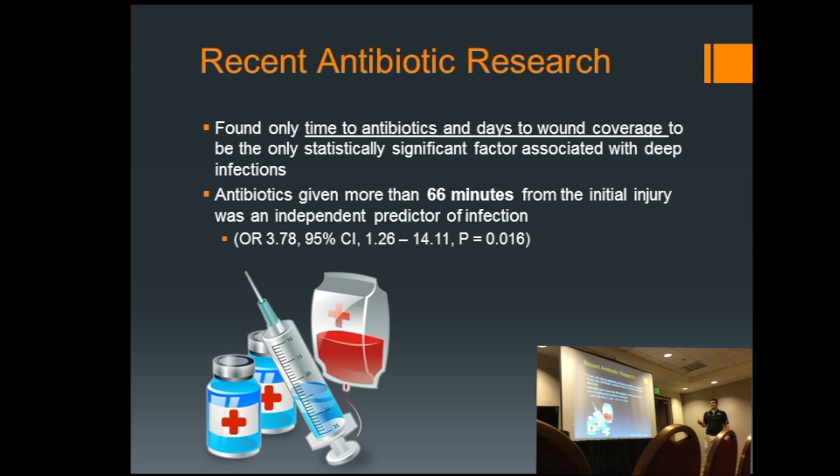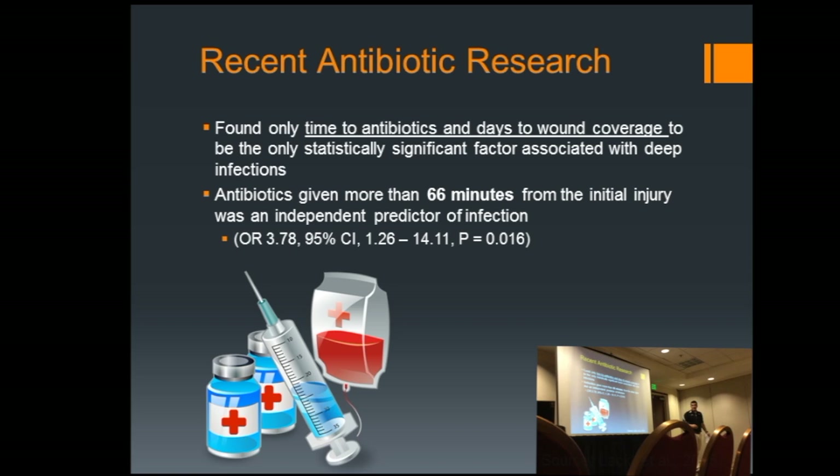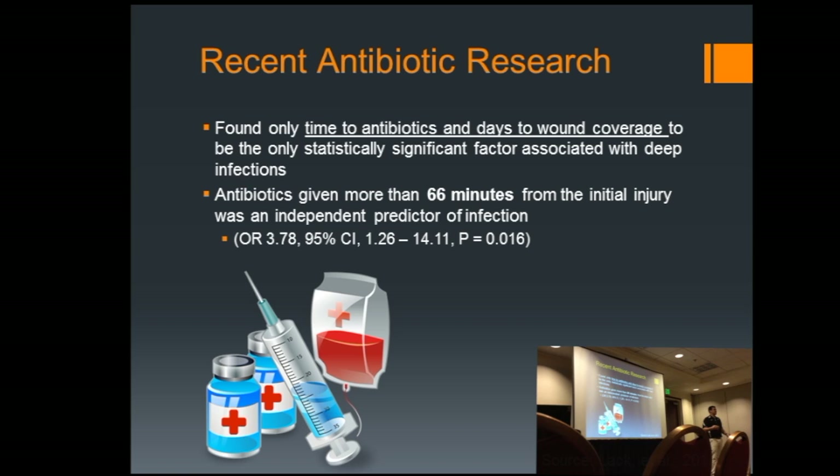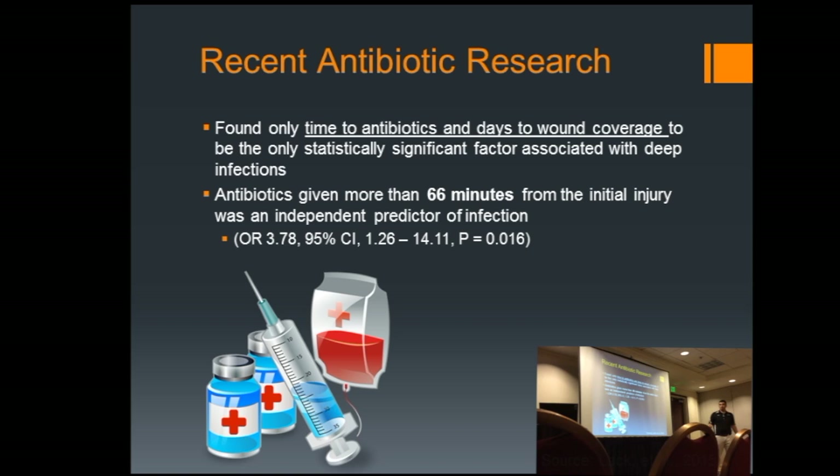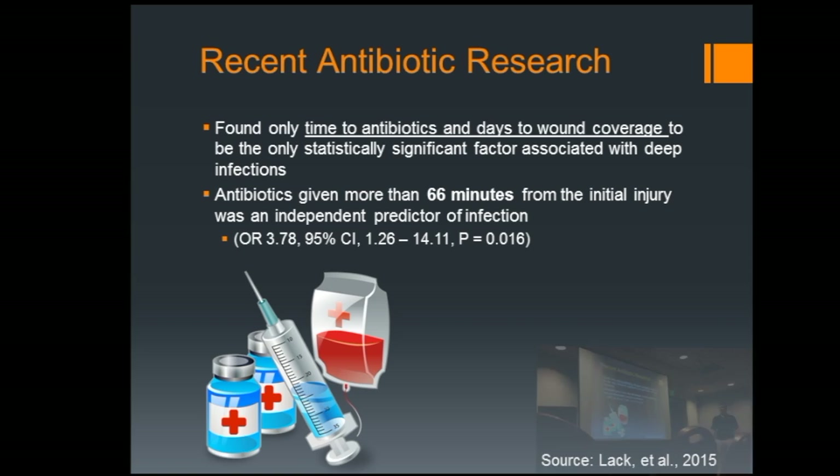Now there's a lot of new research looking at time to antibiotics — how soon between when the injury occurs and when antibiotics get started. One number that really stuck out to me, from a study published in 2015: antibiotics given more than 66 minutes from the initial injury were an independent predictor of infection. 66 minutes sounds a lot like the golden hour — that's time the patient is primarily with EMS. The same study also pointed out that the only factors statistically related to infections were time to antibiotics and days to wound care.